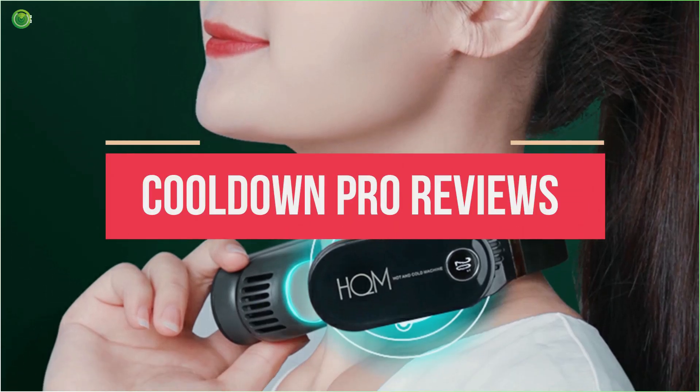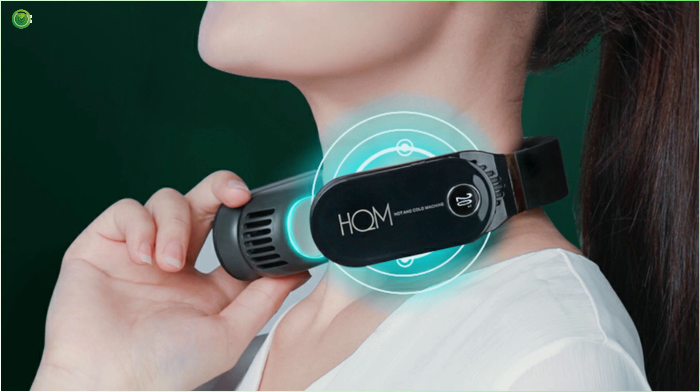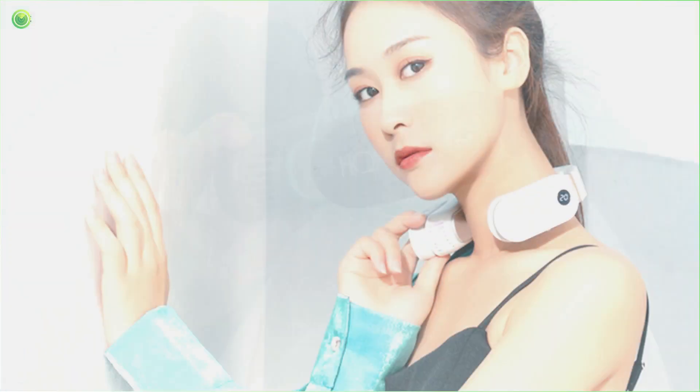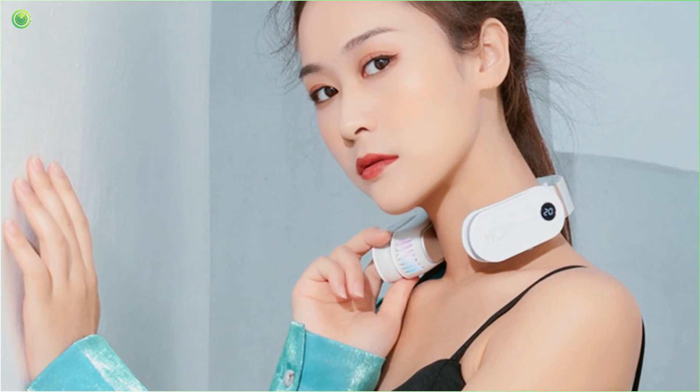Are you still feeling confused and worried about how to go about the scorching heat this summer? As the heat wave intensifies, we bring you good news as we have invented a new device to help you stay cool and refreshed without being distressed by high electricity bills.